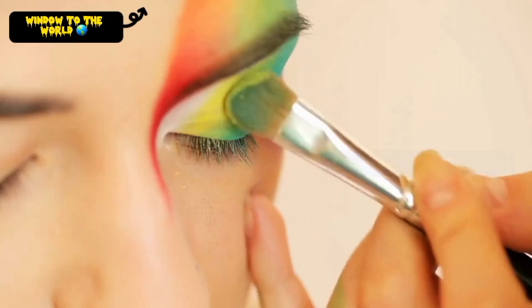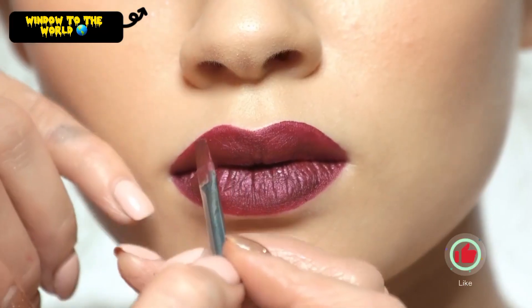Glam Makeup. This is a high-impact look that is perfect for a red carpet event. Use a full coverage foundation, dramatic eye makeup, and a bold lip color.